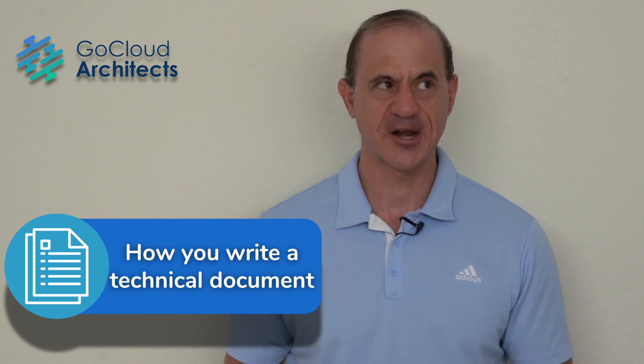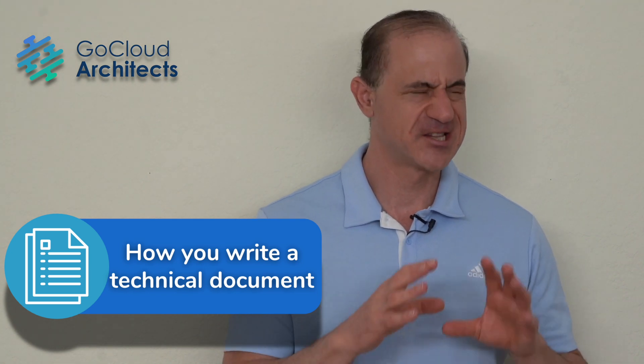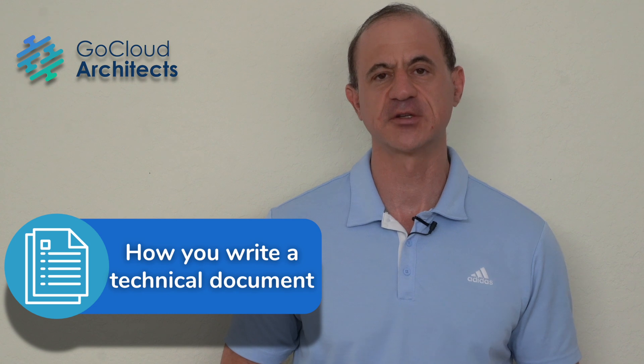Let's talk about how you write a technical document and how the way we were taught in school is the exact opposite way to write a technical document. Documentation is one of those critical skills for your tech career development program. And if you're a cloud architect, it's a critical skill for your cloud architect career development program.